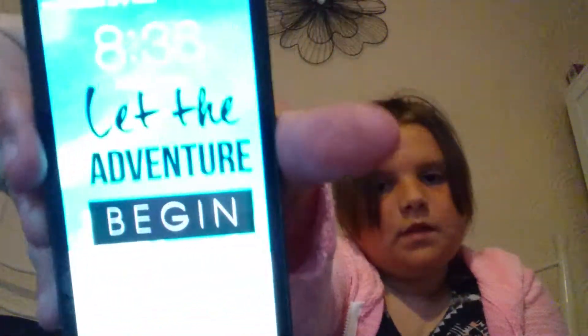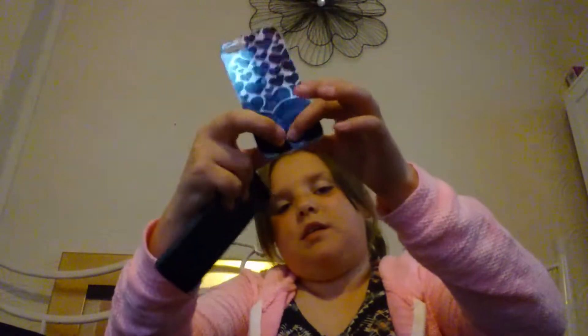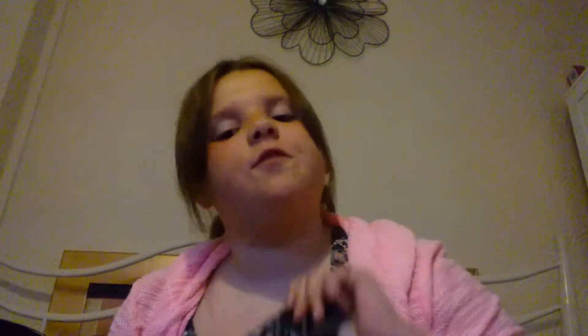Let the adventure begin! It's well — it is to me. You get this picture on it, and it did light up but it's broken. It makes my phone feel thicker because it's an iPhone 5, if you're wondering — I've got an iPhone 5.